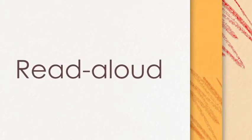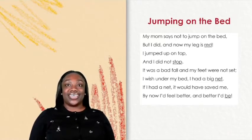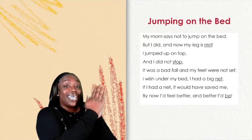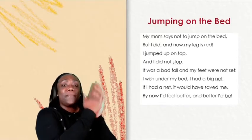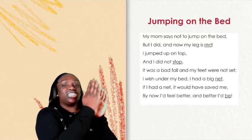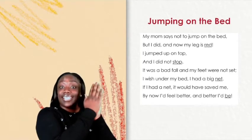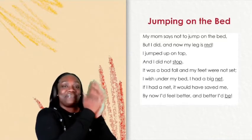Read aloud! Let's read our poem. Follow along and clap each beat as I read. My mom says not to jump on the bed, but I did and now my leg is red. I jumped up on top and I did not stop. It was a bad fall and my feet were not set. I wish under my bed I had a big net. If I had a net, it would have saved me. By now I'd feel better and bettered I'd be.